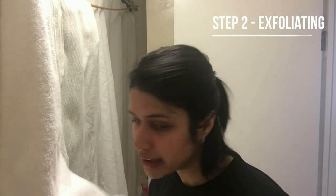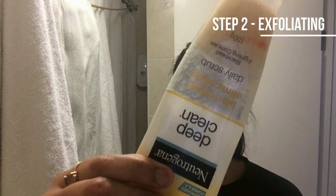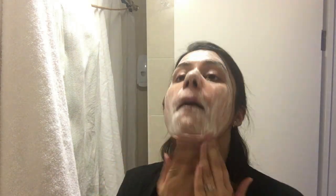The next step is exfoliation. For that I will be using the Neutrogena Deep Clean Daily Face Scrub. I'm done exfoliating my face — I'll quickly take a shower and be right back.